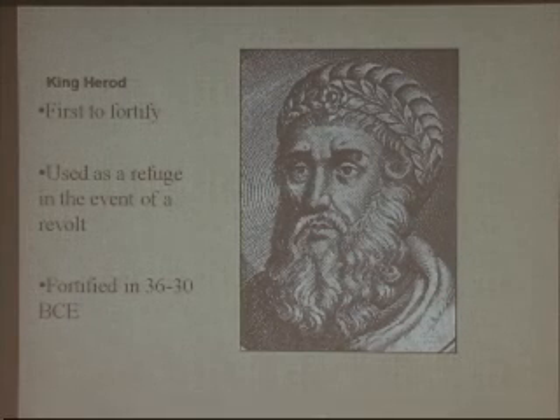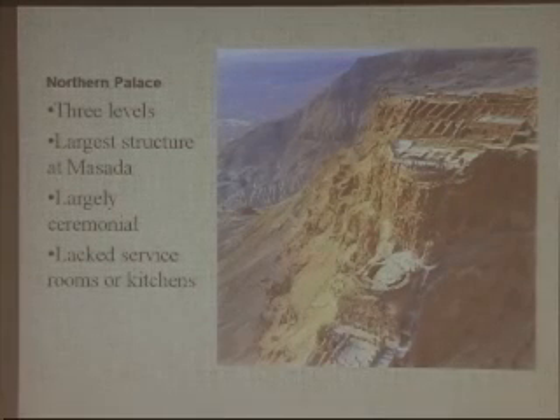King Herod first fortified the site between 36 and 30 BCE, using it as a refuge in case of revolt or war. The Northern Palace has three levels or terraces and is the largest structure at Masada. The upper terrace is an extension of the narrow section at the summit and is the highest geographic point. The middle terrace is 60 feet below the upper, and the lower terrace is 40 feet below the middle. The Northern Palace is the only place at Masada that gets any shade, and the rock walls serve as windbreaks against the desert wind.